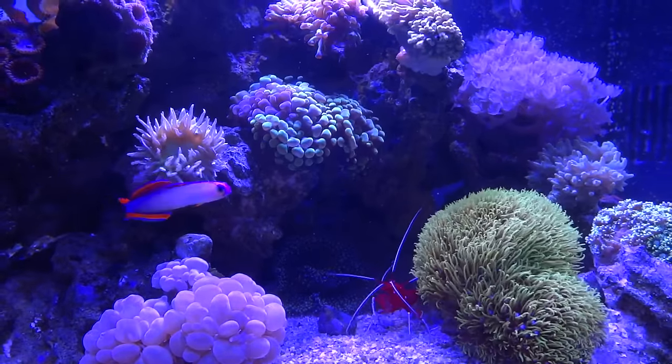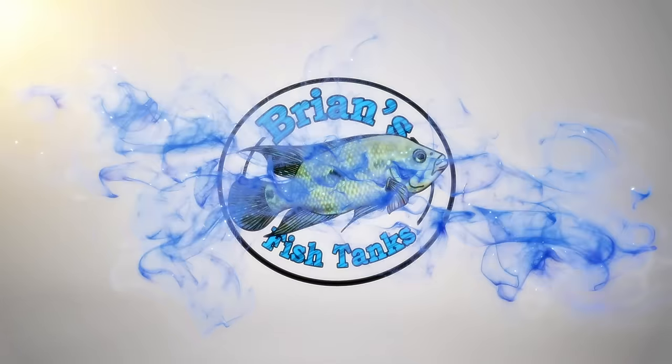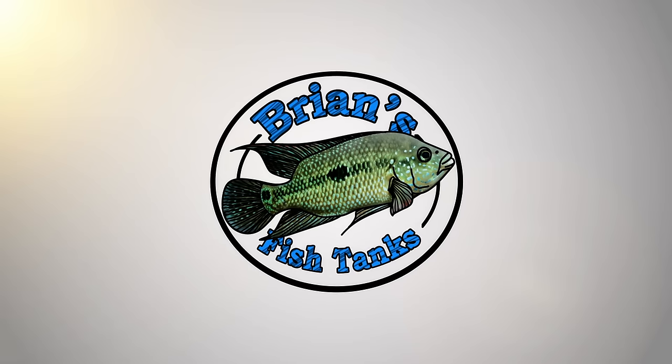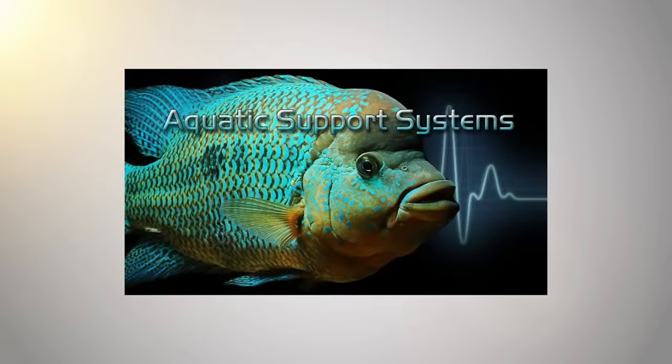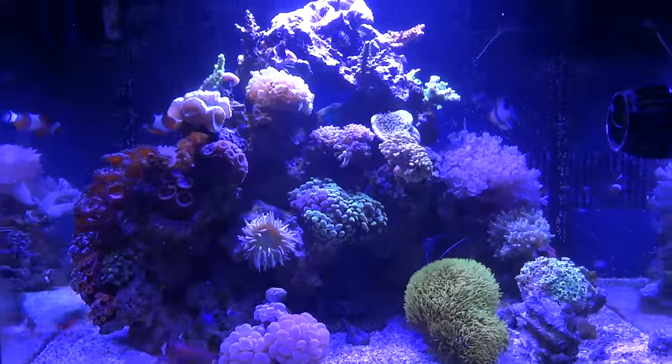Ready to take a look at the reef? Let's do it. Alright YouTube, coming at you today with an update on the reef tank.